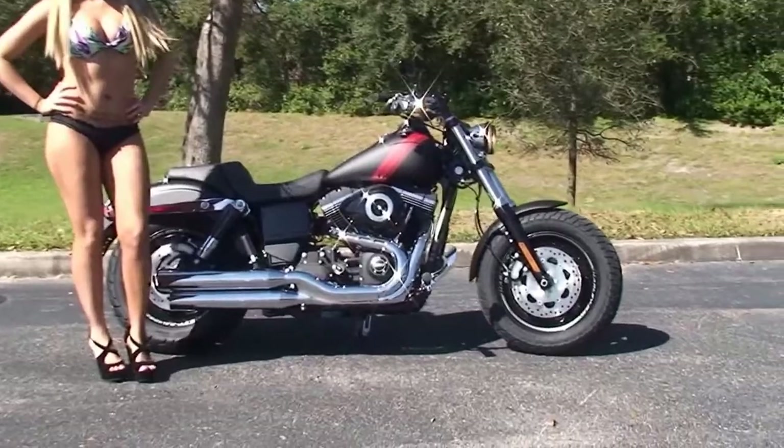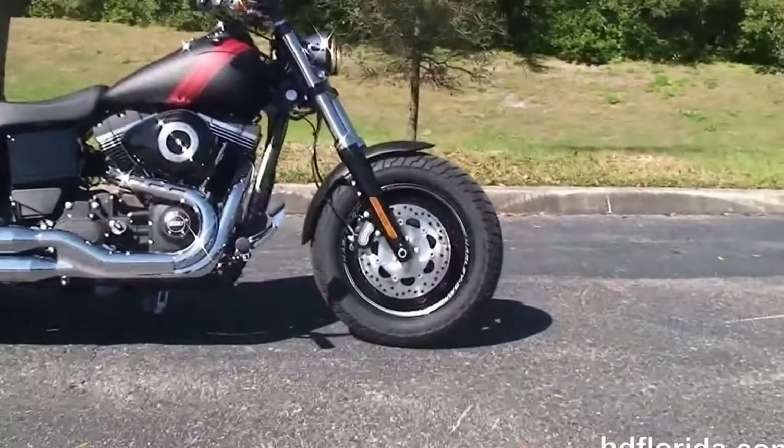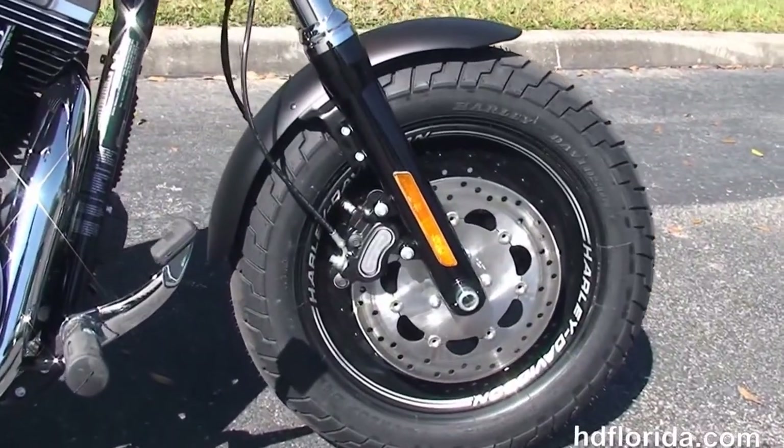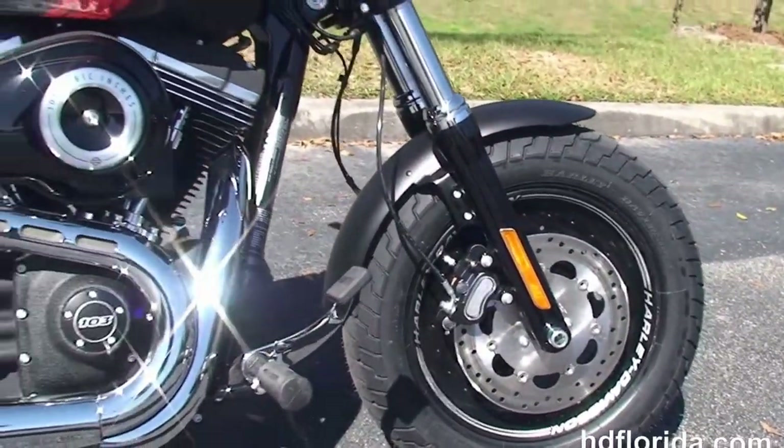This bike is blacked out from front to back. Let's start out here on the front wheel — we've got the aluminum slotted disc wheels with laser engraved graphics, dual disc brakes, and forward controls.